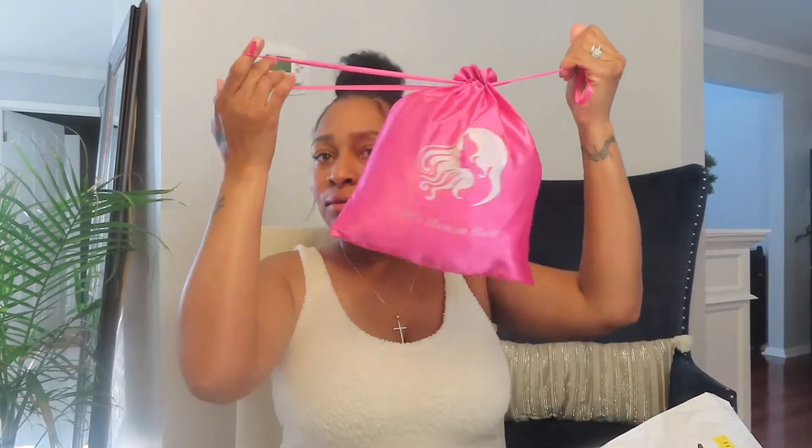We're going to get into this new wig I just received. I'm going to open it up and show you guys. It's from Amazon. It comes in this cute pink bag and it is a human hair wig — no synthetic.